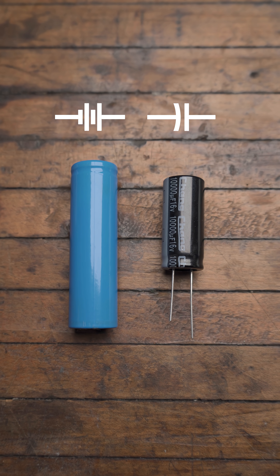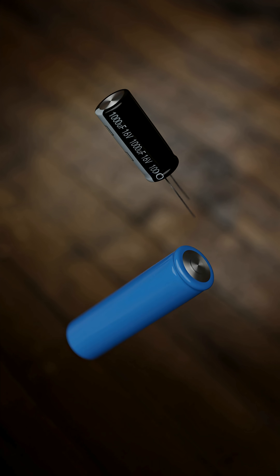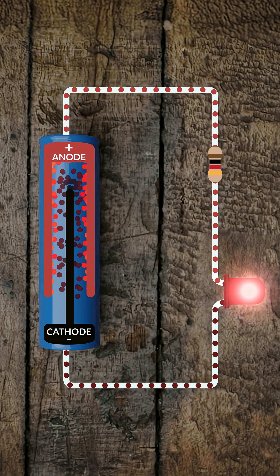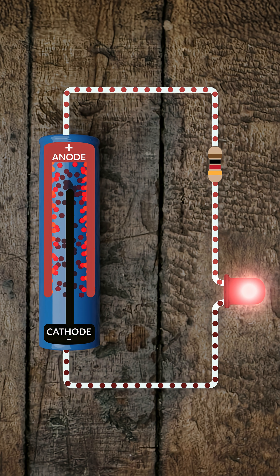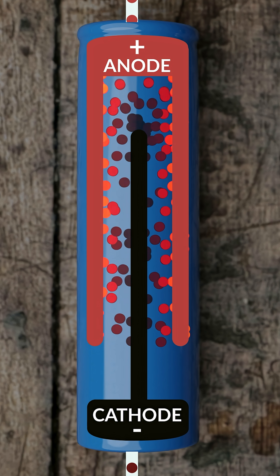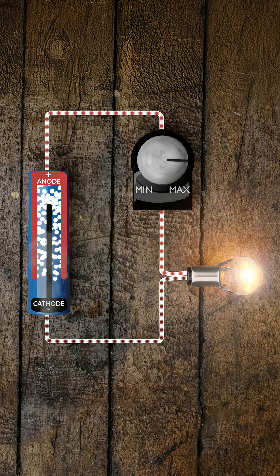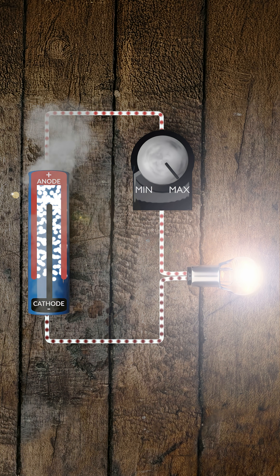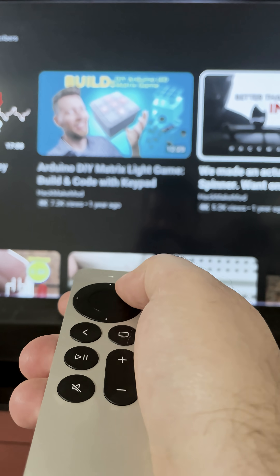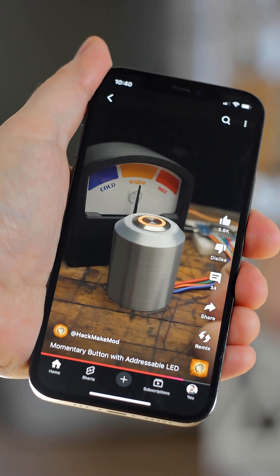A capacitor and a battery might seem similar because they both store energy, but they operate very differently. As long as a battery has chemically stored energy, it can steadily move electrons from one side to the other due to an internal chemical reaction. Its rate of discharge is limited by its internal resistance. If it's discharged too quickly, it can overheat and potentially catch fire. Batteries are great for providing sustained energy over long periods of time in devices like flashlights and smartphones.